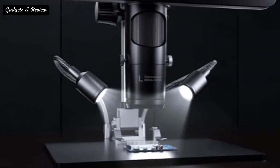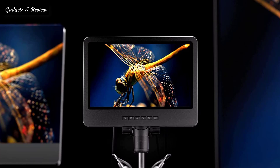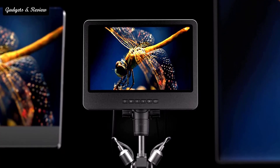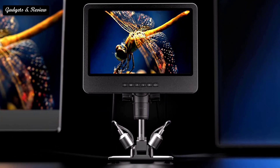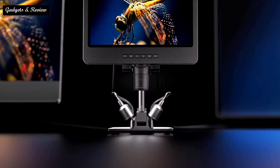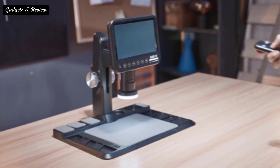However, not all digital microscopes are created equally. There are plenty of options and features available depending on your needs. LCD screens, LED illumination, and extra powerful magnification can make a big difference in your experience and add to the wide variety available with a digital microscope.